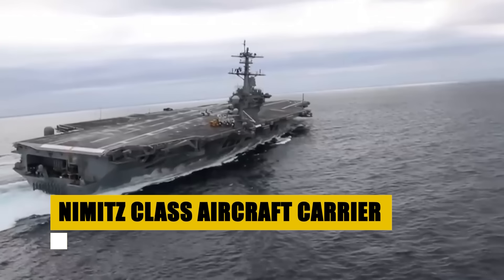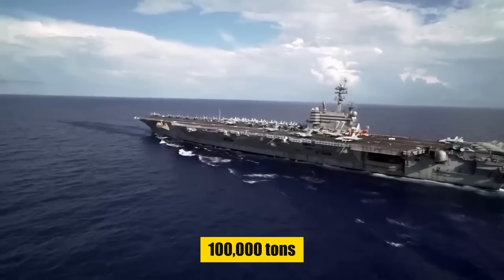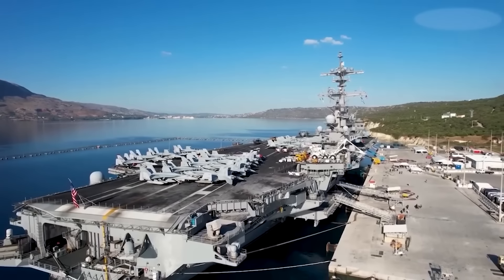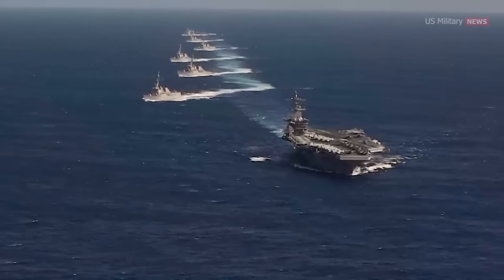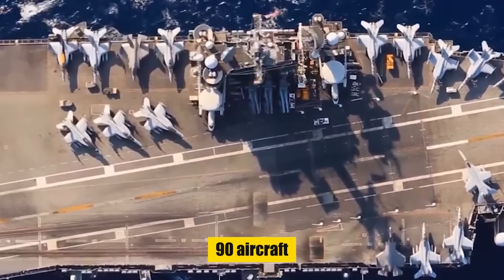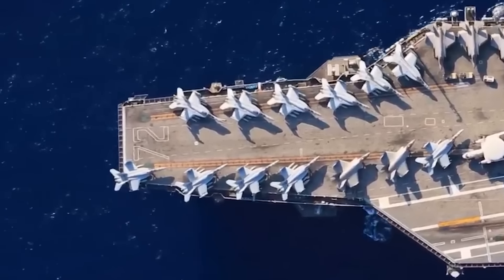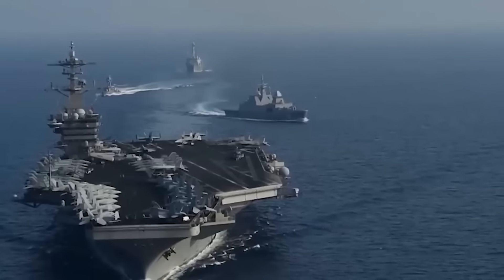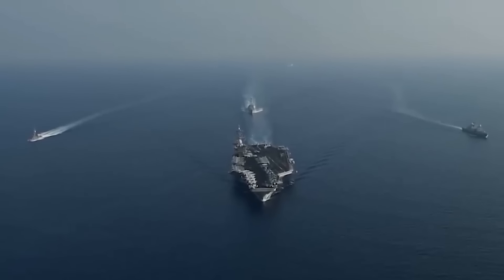Behold the Nimitz class, the backbone of the United States Navy's carrier force, spanning 1,092 feet in length and displacing over 100,000 tons. These nuclear-powered leviathans can sail for over 20 years without refueling, embodying endurance and strength. With two A-4W pressurized water reactors fueling four propeller shafts, the Nimitz-class can achieve speeds exceeding 30 knots. Capable of carrying up to 90 aircraft, these carriers are pivotal in projecting power globally, ready for missions from air defense to strike operations. For decades, the Nimitz-class has stood as a symbol of American naval supremacy. As floating air bases, they facilitate rapid response and strategic mobility, ensuring the Navy remains a formidable force across the world's oceans.